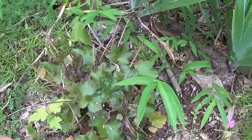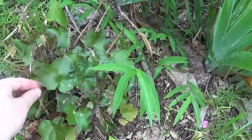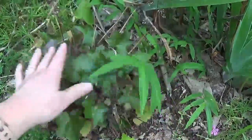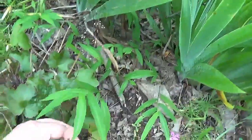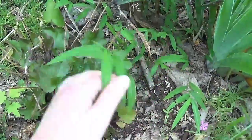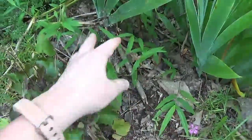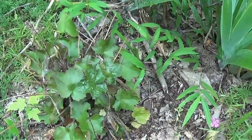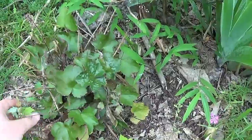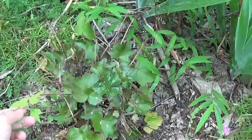The deer and rabbits have been really hard on my heuchera this year. This one used to be a pretty good sized heuchera and they just nibbled it away — hopefully it will come back. I've got to get some weeding done too, this is a total mess. But if you watched my last episode, you know I've been dealing with the vegetable garden, so it's kind of hard to keep up with this too. But I will get there.